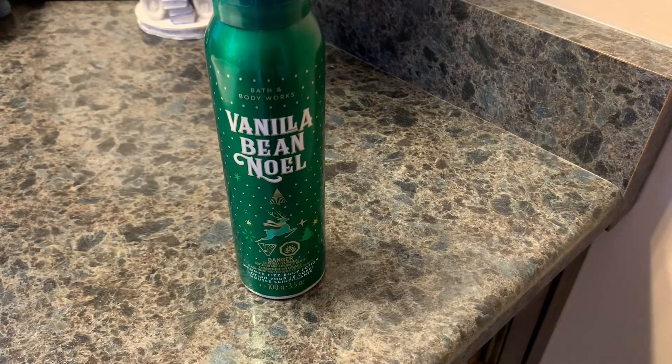It's only available in two scents: Vanilla Bean Noel and Winter Candy Apple. It runs about $15 to $18 — I'd have to grab my receipt to be sure, as I'm in Canada. But wait for it to come on sale. They always do body care sales and you can use coupons, so you can definitely get it for a much better price.